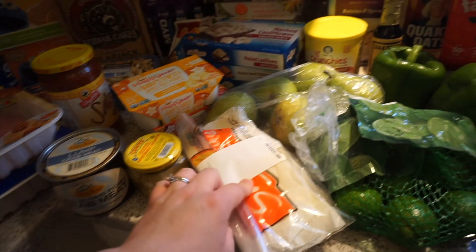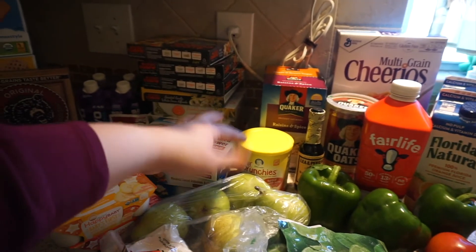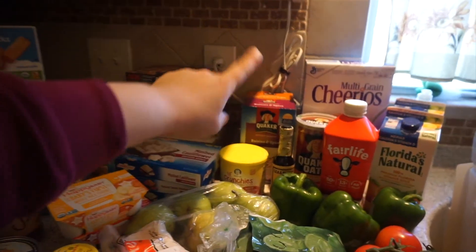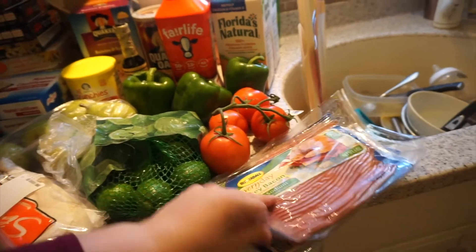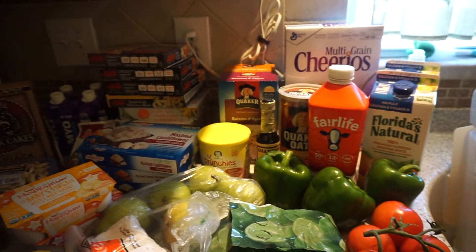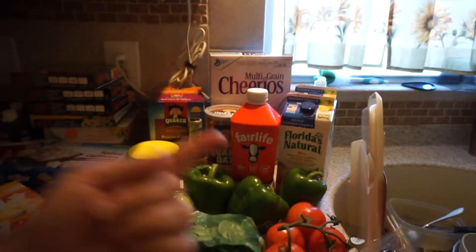Corned beef and Swiss for Reubens. Pears. A little crunchy snack for Owen — he was getting annoyed so I bought him a snack. Oatmeal. Worcestershire sauce. Limes. Three things of turkey bacon. Tomatoes. Peppers. That's Owen's milk — it's dairy-free because he's allergic to milk. Multi-grain Cheerios, also for Owen. And two things of orange juice.